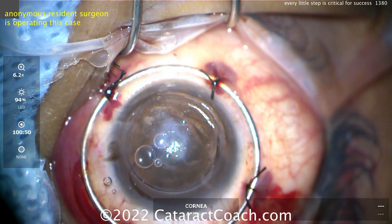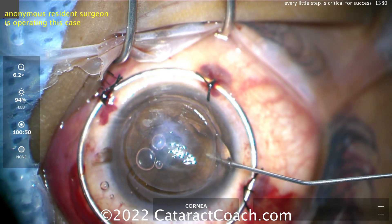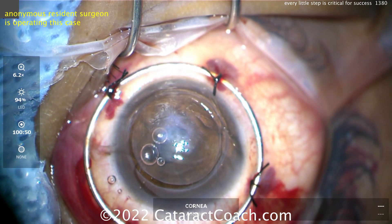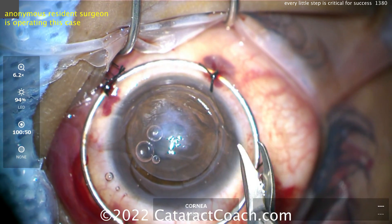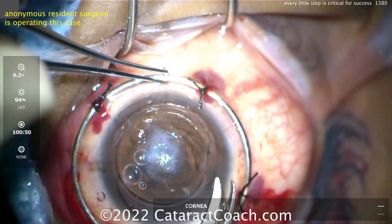This is why I say every little step in surgery counts. The rest of the surgery can be perfect — you can have a fantastic suturing technique, a perfectly sealed incision, and zero astigmatism like a dream. But your scissor tips poked the iris, and then what happens? You cause a traumatic cataract.